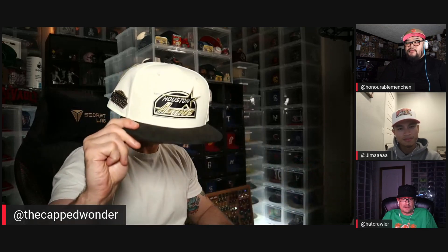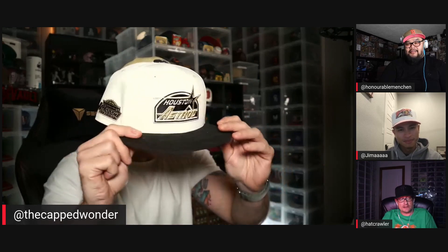Buckle up your seatbelts, fellas — it's hype hat time! Light the lamp, Leon. Not as hype as Minnesota, but it's up there. The Astrodome — that logo makes sense with it. I love cord brims, I like them way more than full cord hats. Really — I just do.